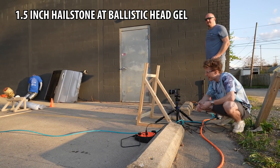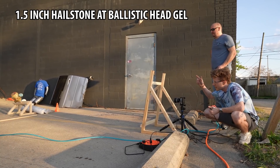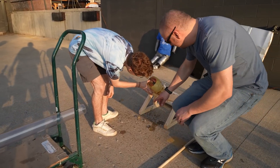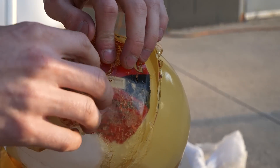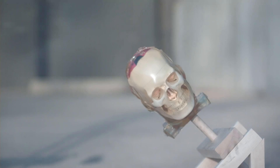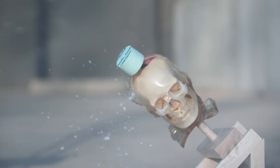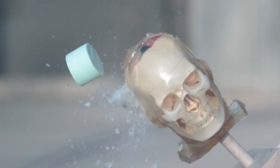One and a half inch hail on the ballistics gel head — firing in three, two, one. It looks like we tripped the sensor. You can see there's a little bit of red dye bleeding into that tube. The whole head moved down. He's not going to live today. That's about golf ball sized hail.